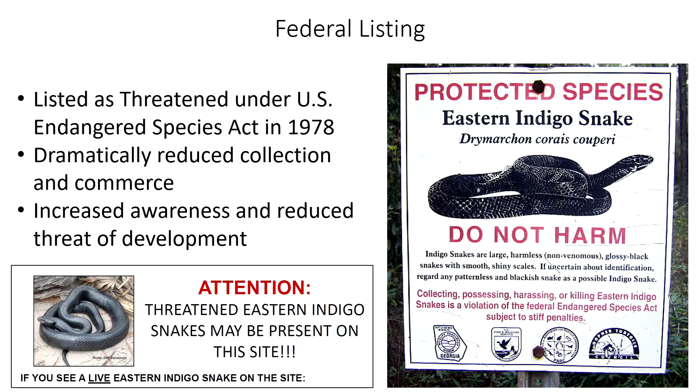All of these factors led the U.S. Fish and Wildlife Service to list eastern indigo snakes as threatened in 1978. This did two important things: it dramatically reduced collection for the pet trade and commerce of indigo snakes, basically as soon as they were listed, removing one of the main threats to existing populations. It also increased awareness about indigo snakes and specifically reduced the threat of development to known populations. If you go to a construction site in the indigo snake range, you're likely to see signs informing people about indigo snakes and what to do if they see one while doing construction.